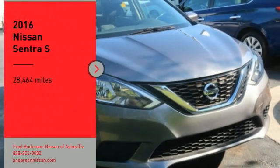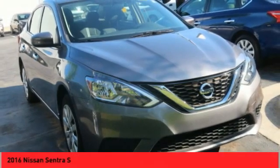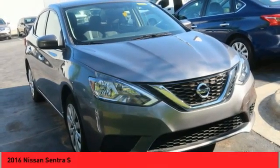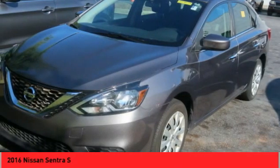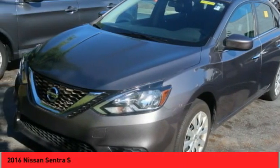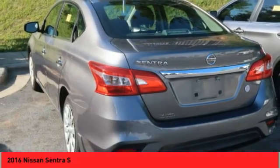We are pleased to show you the 2016 Sentra. With its spacious and versatile interior and stellar fuel efficiency, the Nissan Sentra is the obvious choice for anyone who wants to enjoy a stylish and comfortable ride.